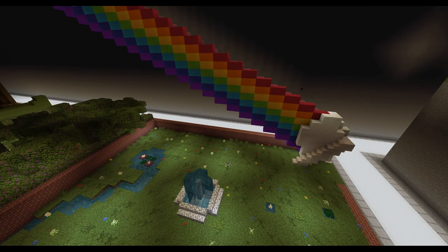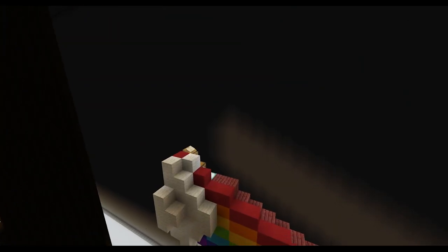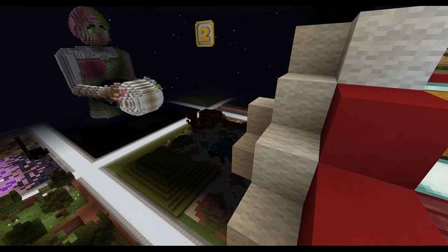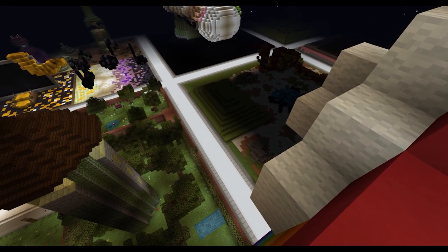Stretching high across the back of the build is the Rainbow Roadway. Why not climb to the top of the rainbow to see what you can find at the other end? Or use one of the spy glasses in the chest. With a bird's eye view, will you be willing to take the leap?